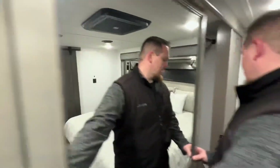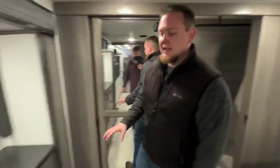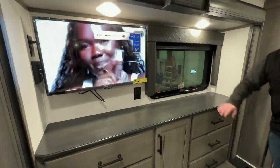If we look at the other side here, they've really thought of it all — extra storage and then all these drawers and everything in the off-door side slide out here.